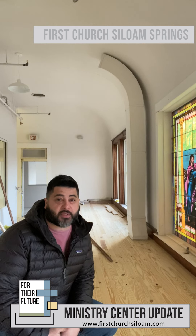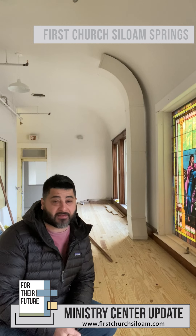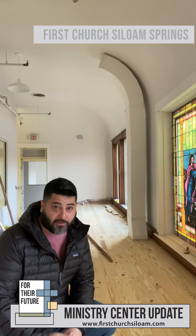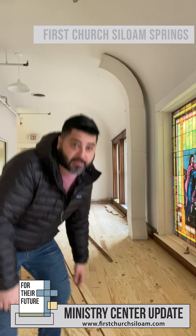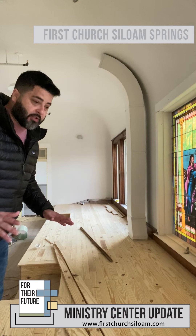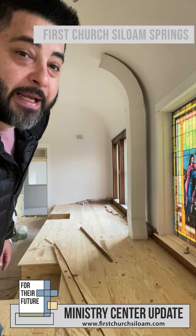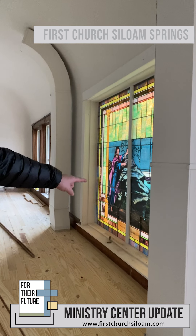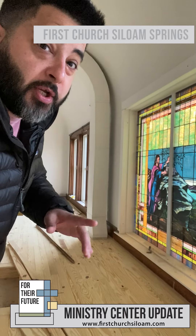Good morning. This is your Ministry Center Monday morning update, and what a difference two weeks can make since the last update. We have brand new wood floor down and a lot more to show you. It looks amazing — still yet to be sanded and get a layer of polyurethane, but as the sun comes up you can get a little sneak peek of this stained glass window. You'll also notice we've been putting in some 1x2 framing around the stained glass. Let's go look at some more stuff.